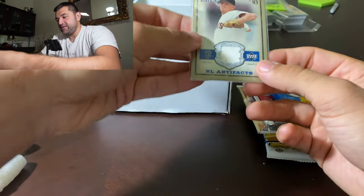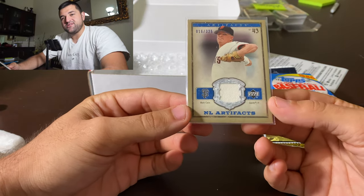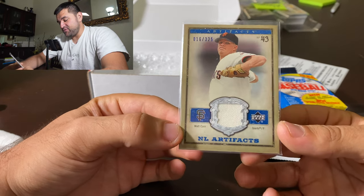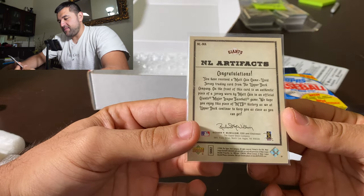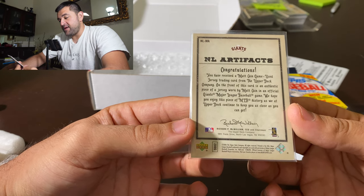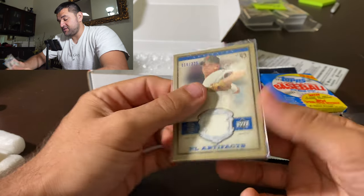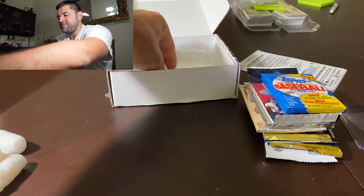And look at that, we got a Relic. My favorite team is the San Francisco Giants, so they know that. I got a Matt Cain out of 325 Blue — NL Artifacts jersey card right there. You've received a Matt Cain game-use jersey trading card from the Upper Deck Company. On the front of this card is an authentic piece of jersey worn by Matt Cain in an official Giants Major League Baseball game. That's awesome. Matt Cain right there — did not have that card, don't really have very much Matt Cain.